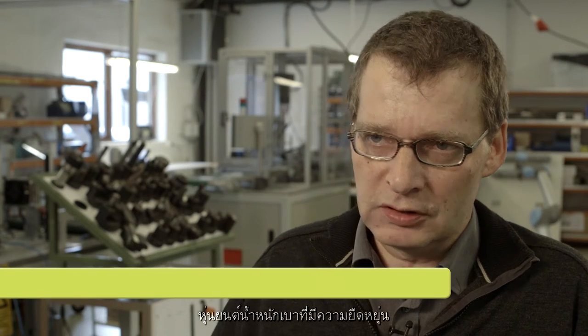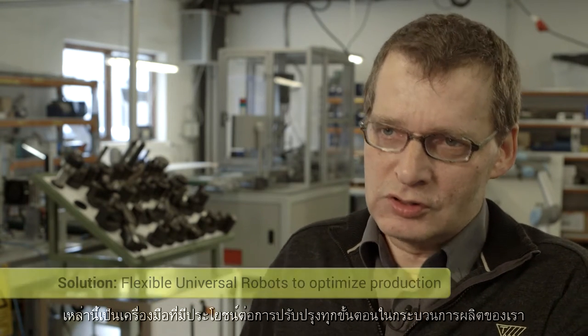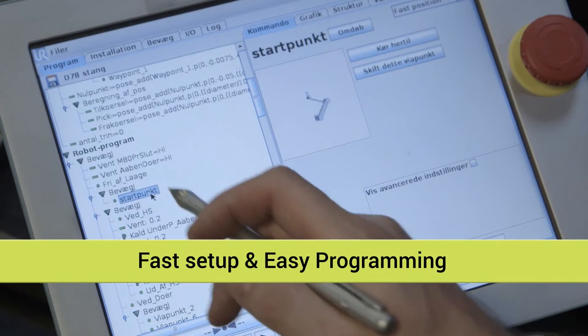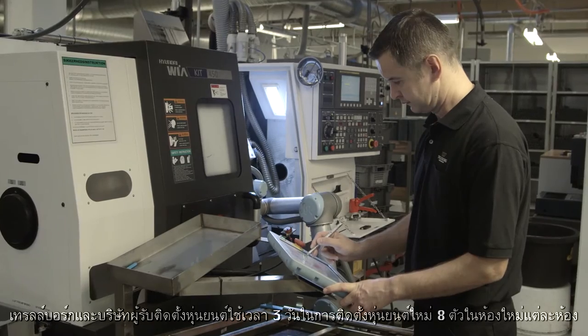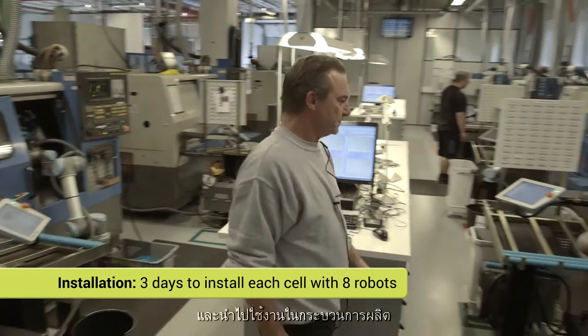We are faced with a constant demand for increased efficiency on all fronts. With these flexible, lightweight robots, we have a useful tool to optimize everywhere in our production. It took Trellbor and the integrator three days to install each new cell with eight new robots and put them into production.